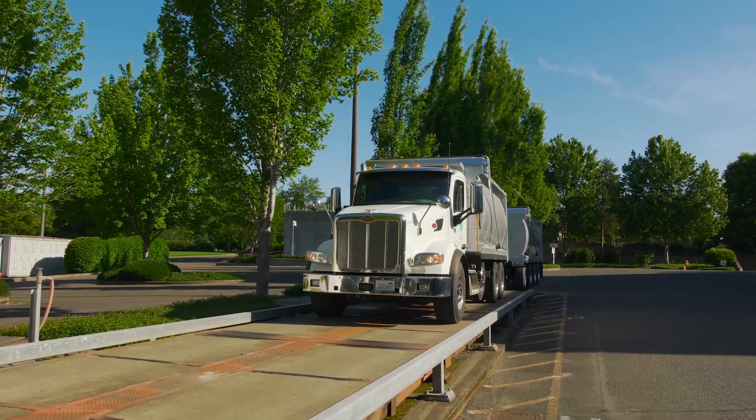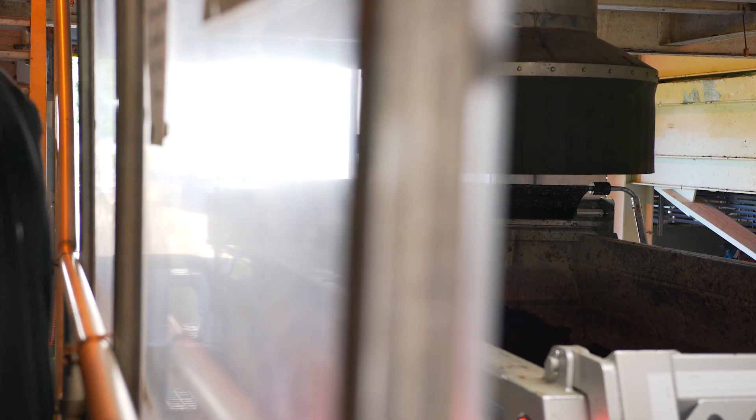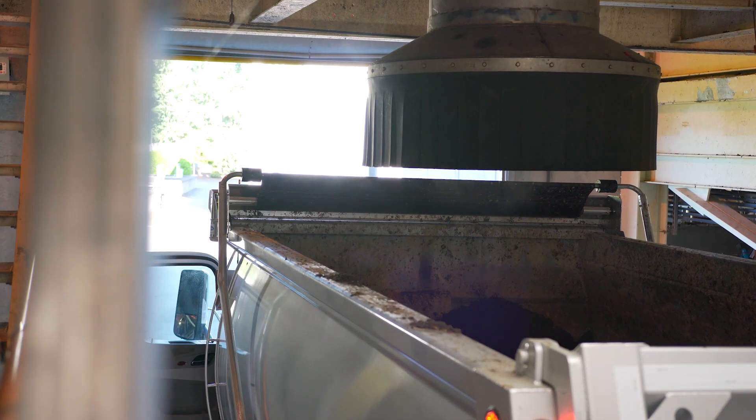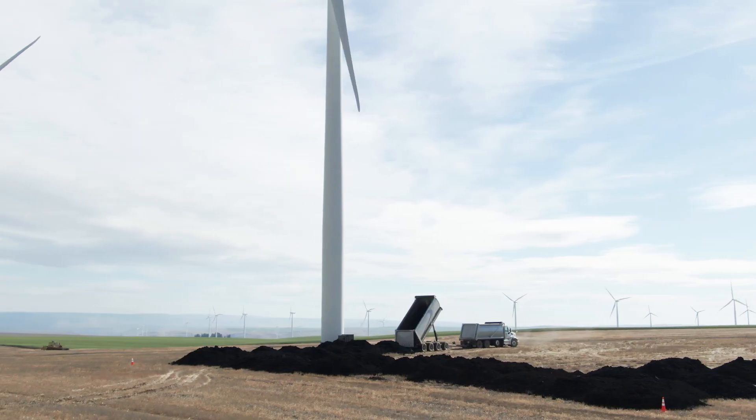At that point Tribeca Transport comes in, they load up here at our facility in the hoppers and then they deliver it. The material is so beneficial for the farmers and it's at a free cost to them.